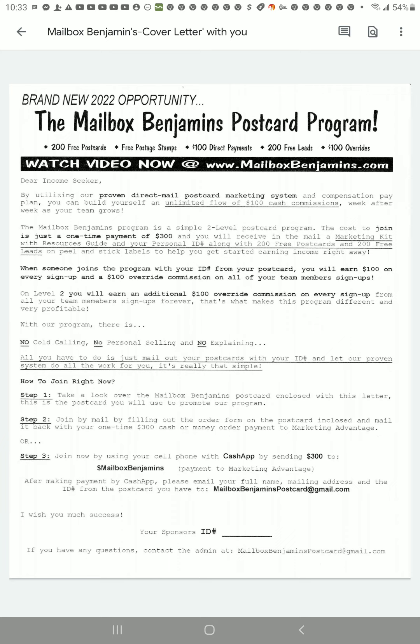You're sending $300, so spending another $9 or $10 for priority mail — depending on where you live — is more than worth it, but it's totally up to you. Step three: join now by using your cell phone with Cash App by sending $300 to Mailbox Benjamins. After making your payment by Cash App, please make sure you email your full name, mailing address, and your ID from the postcard to MailboxBenjaminsPostcard@gmail.com. I wish you much success.